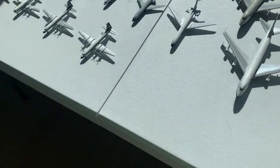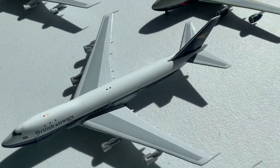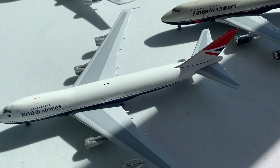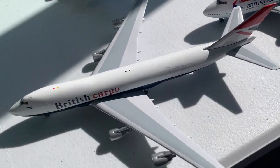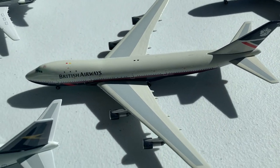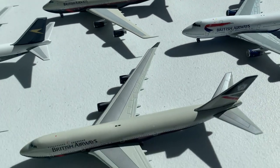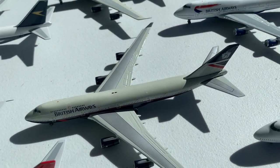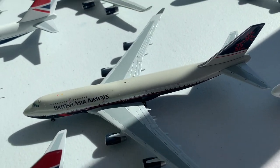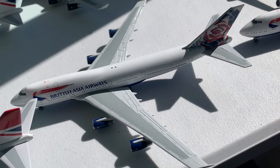Moving on to the 747s, starting with the BOAC 747-100, then the Hybrid 747-100, British Airways Negus 747-100, Negus 747-200, British Cargo 747-200, Landor 747-200, and a more normal-looking 200, followed by a Landor 747-400, and then the British Asia Airways Landor 747-400, the Chelsea Rose British Asia Airways.